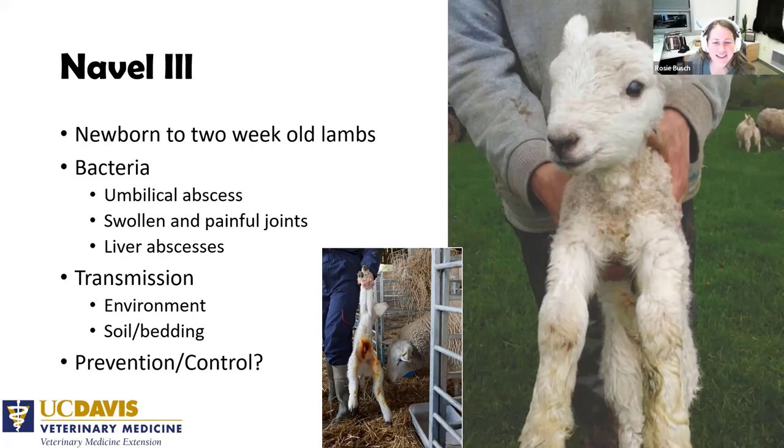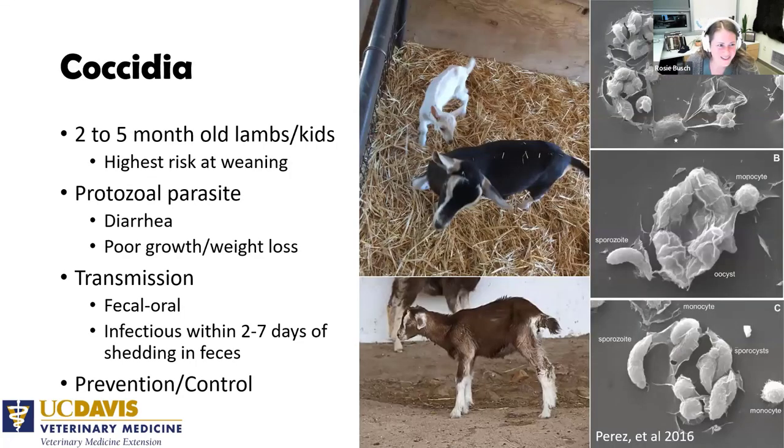Coccidiosis typically affects animals two to five months old, with highest risk around weaning due to diet change. We typically see diarrhea, poor growth, and weight loss. Transmission is fecal-oral. Coccidia shed in manure are not immediately infective — they must sporulate first. For coccidia that sporulation period is two to seven days, depending on the species and environmental conditions — how wet, warm, or cold it is.